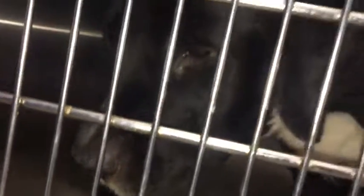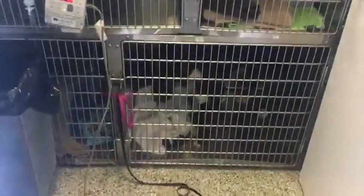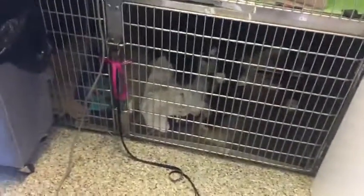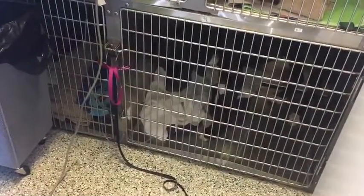Her adoptive owner has been taking care of her. He's got a thick paper full of vet documentation and has been to a whole bunch of places, spent quite a lot of money — probably a few thousand dollars already.